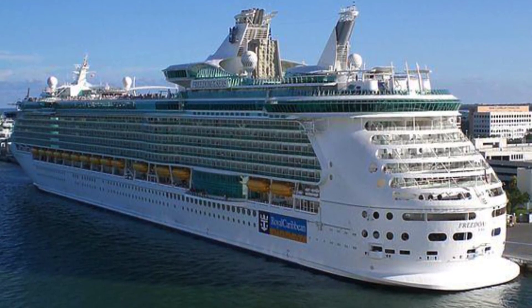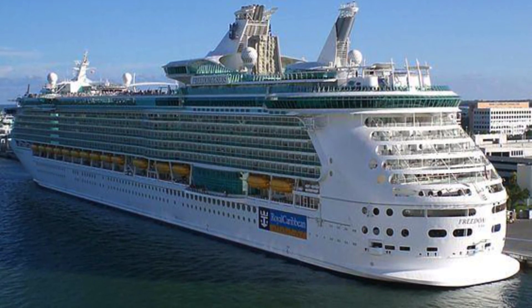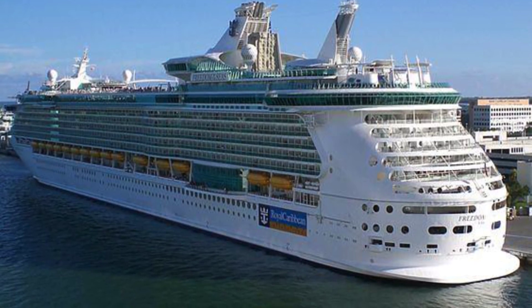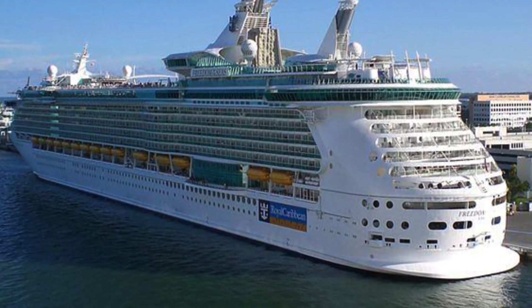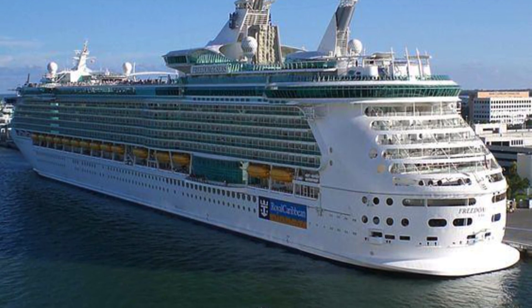If you've enjoyed the Freedom of the Seas activities review, please hit the like button. And remember, if you'd like to keep up with travel industry news and maybe find a cruise bargain for the future, hit the subscribe button down in the lower right-hand corner. We'll see you on the cruise real soon!